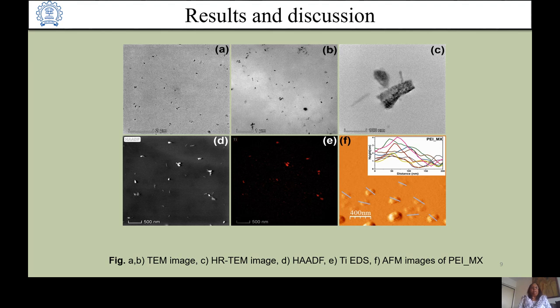With PEI, the MXene sheet size was considerably reduced. In the transmission electron microscope, the size is 111.42 ± 25 nanometers. STEM images again show tantalum in red. Atomic force microscopy shows a size of 2.63 ± 0.85 nanometers, consistent with single-layered MXene flakes, and lateral size below 200 nanometers — significantly less than MX flakes.